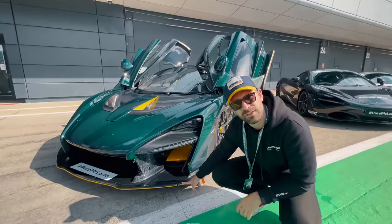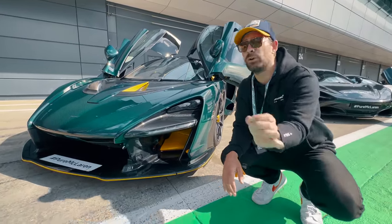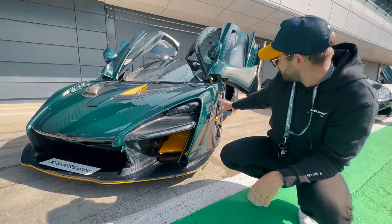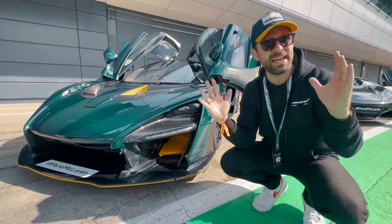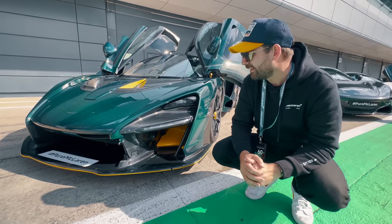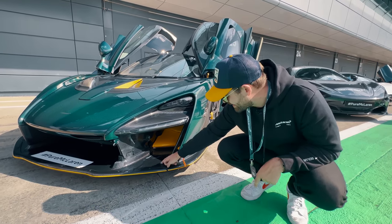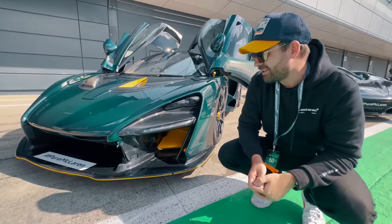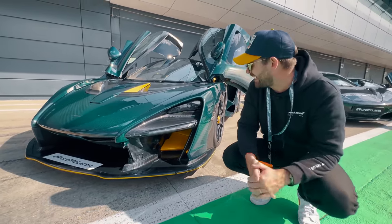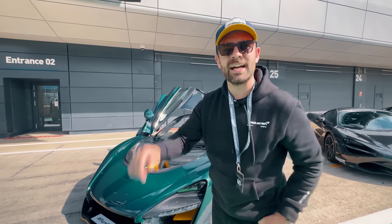This is one of the biggest front splitters in the road-legal automotive world, and I think with a subtle suspension tweak and perhaps a geometry/camber adjustment on the fronts, there's definitely more to gain from this front end — I reckon it's not working to its full advantage on exit. Let's speak to McLaren, let's speak to String Theory, see what we can get out of it, tweak it, and come back. As always, thanks for watching — see you next time.